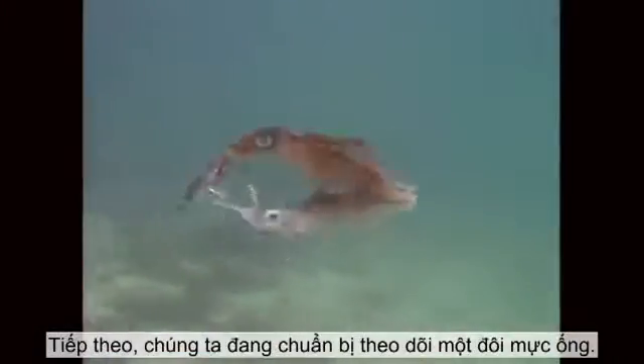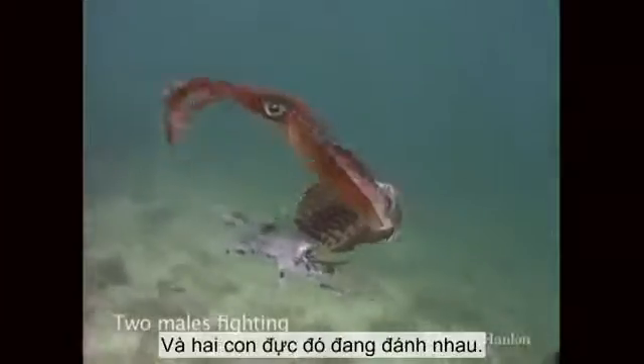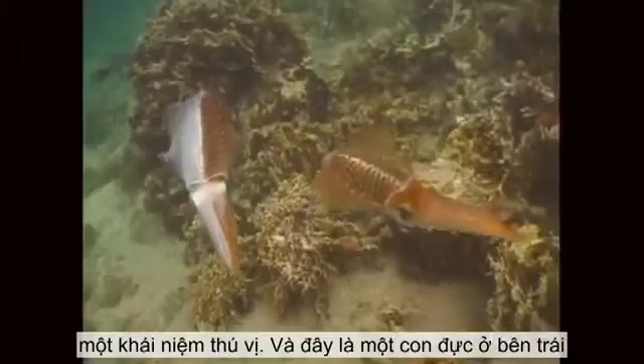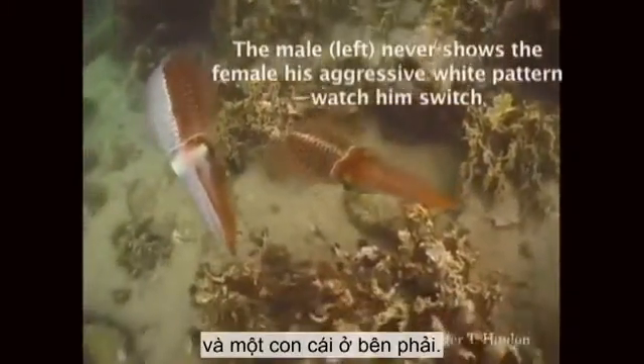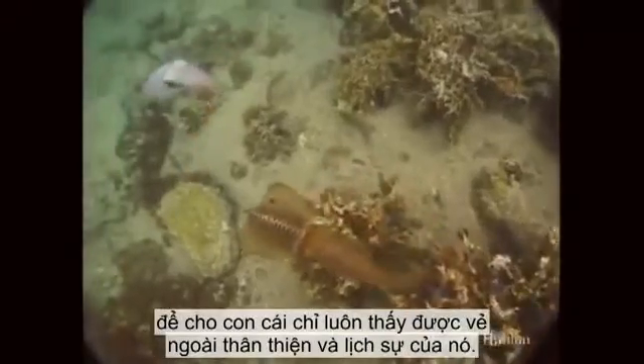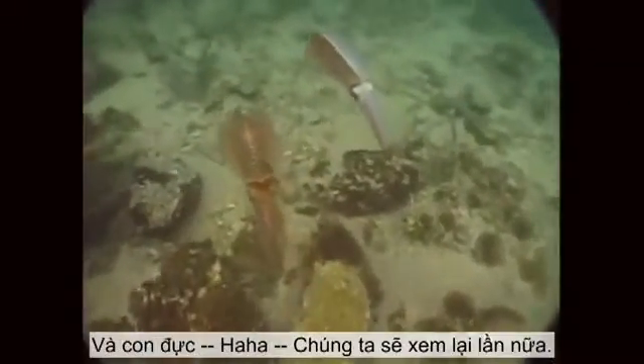In the next bit, we're going to see a couple of squid. Males, when they fight and they're really aggressive, they turn white. And these two males are fighting — they do it by bouncing their butts together, which is an interesting concept. Now, here's a male on the left and a female on the right. The male has managed to split his coloration so that the female only ever sees the kinder, gentler squid in him, while the males see the other.